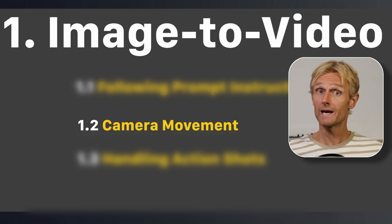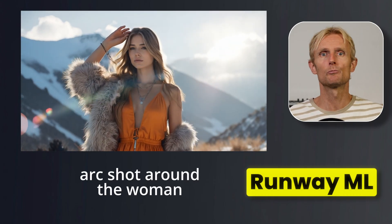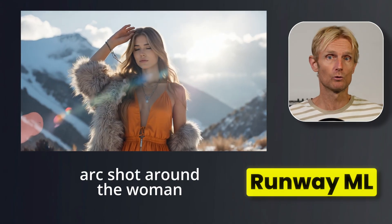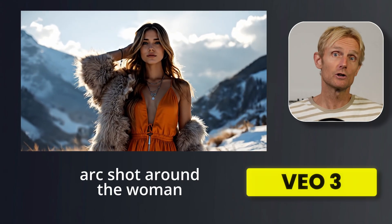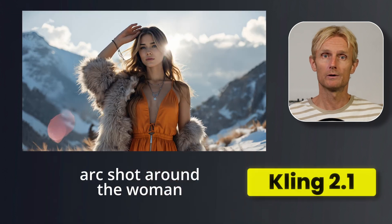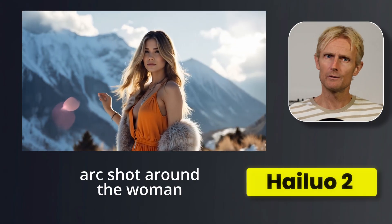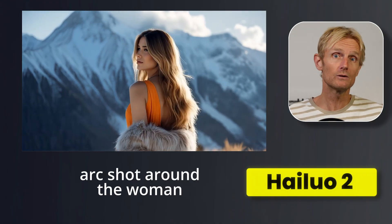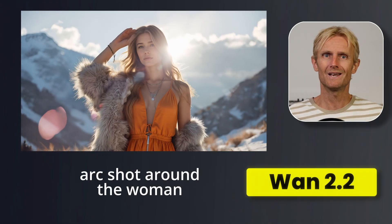Let's move on to task 1.2: camera movement. I used this image and asked for an arc shot around the woman. RunwayML listened to the prompt but the movement is very subtle — I do like the waving hair which makes the shot look very believable. With VO3, I'm a bit disappointed; the camera does make a small arc movement but I was hoping for more. With Kling, the arc shot around the woman turned out exactly as I wanted. Hyluo also reacted very well to the prompt and I'm really happy with the amount of motion while still keeping the character consistent. One 2.2 also listened to the prompt but it could use more motion — it feels a bit too subtle. Overall, Hyluo is the winner, followed by Kling. VO3 performed the least, and the other 2 were pretty similar with good but subtle camera movement.